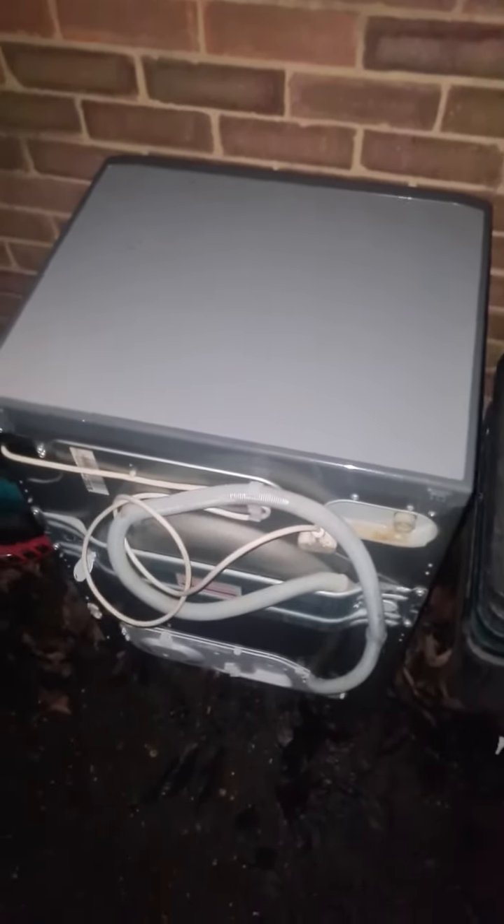That's the final video of the Hotpoint washing machine.